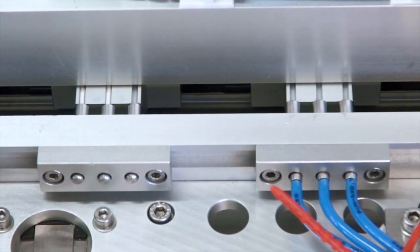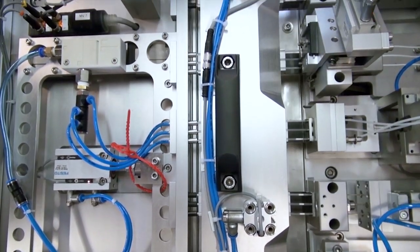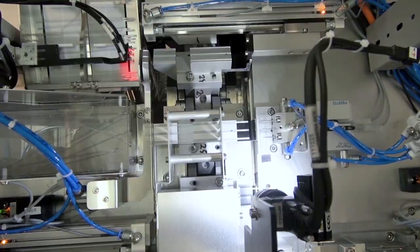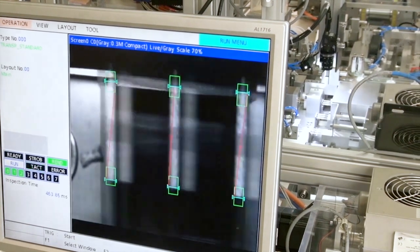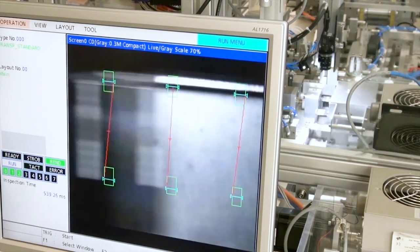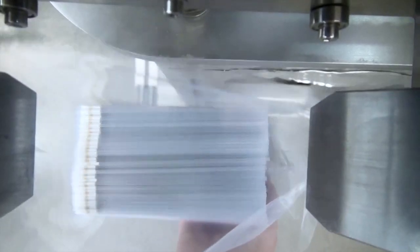To assure the correct placement, precision rams move the plug to the right position. A camera measures and monitors the precise insertion of the plugs of all straws online. This 100% control guarantees a straw production of the highest quality.